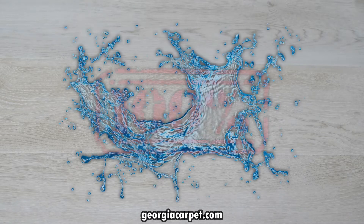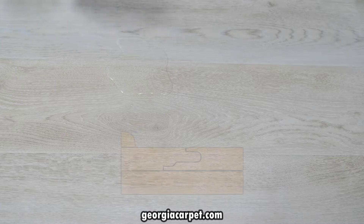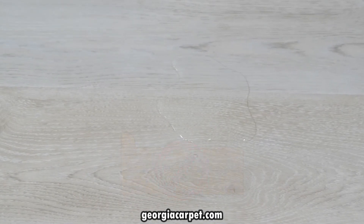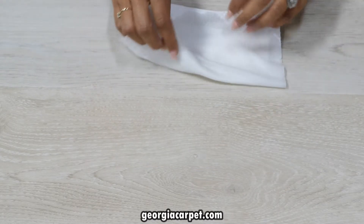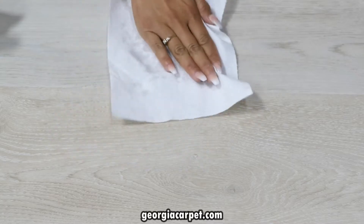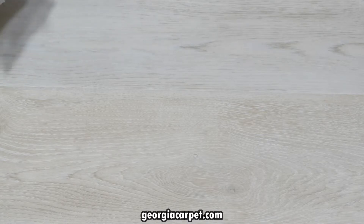Cortec floors are 100% waterproof and their warranty covers topical moisture, so as long as your water does not go over the edge and onto the subfloor, your floor will be protected. It is highly recommended to clean up spills immediately by blotting with paper towels or a white cloth — you may have to do this several times depending on the amount of water spilled, but just blot several times and as you can see the water is absorbed and your floors are no longer wet.